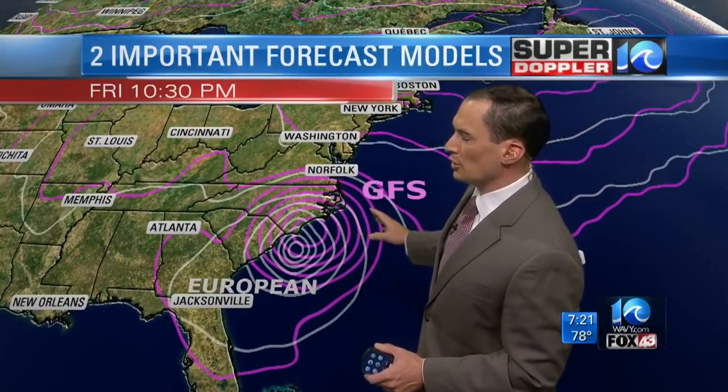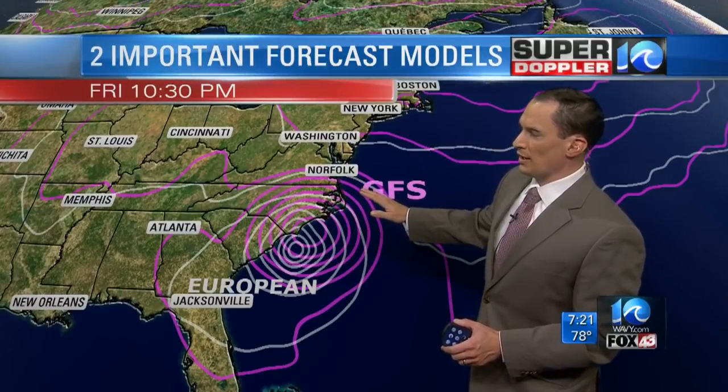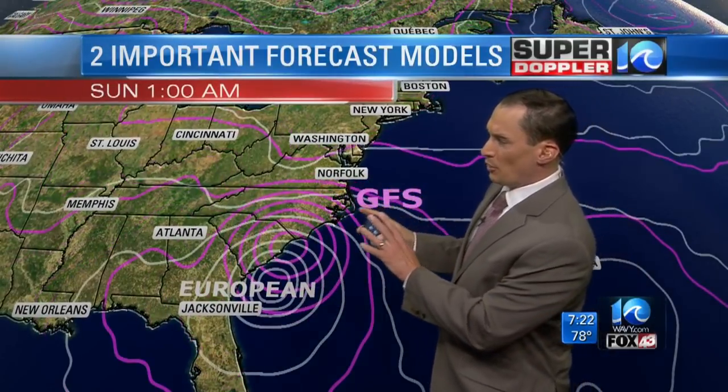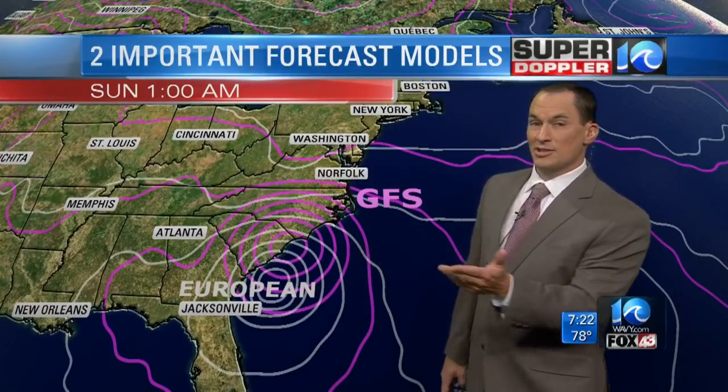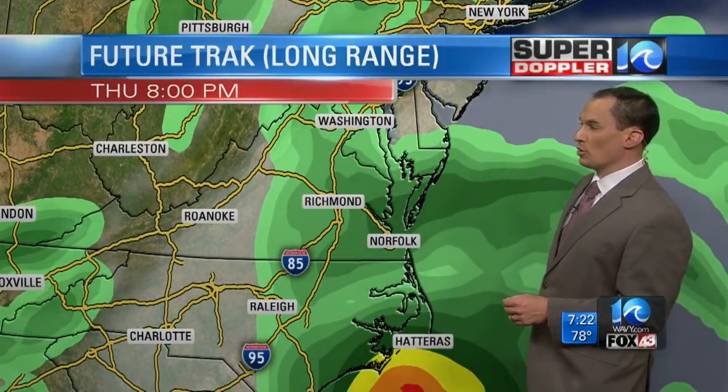Here's Friday at 10:30. The GFS model still has a lot of wind for us on Friday evening, not as much for the European model. Then we get into Saturday, and both of these start trending down to the southwest away from us. By the time we hit Saturday evening, Sunday morning, we're going to have improving weather here. Maybe still a little breezy down towards the Outer Banks, but winds will improve by Sunday in Hampton Roads.